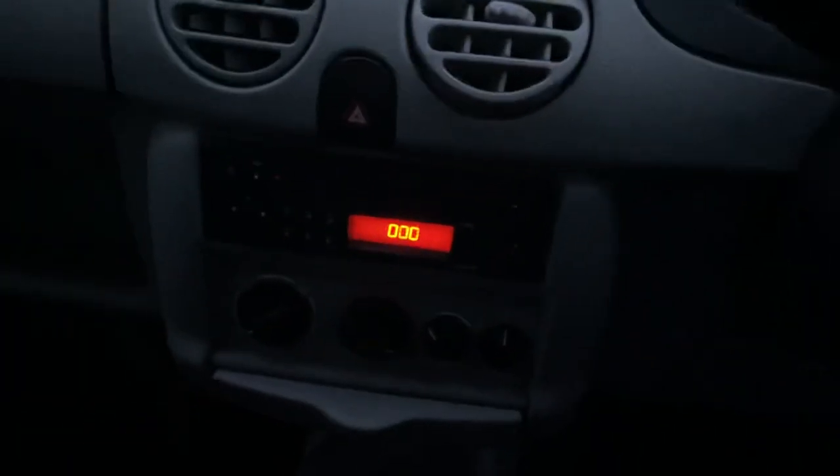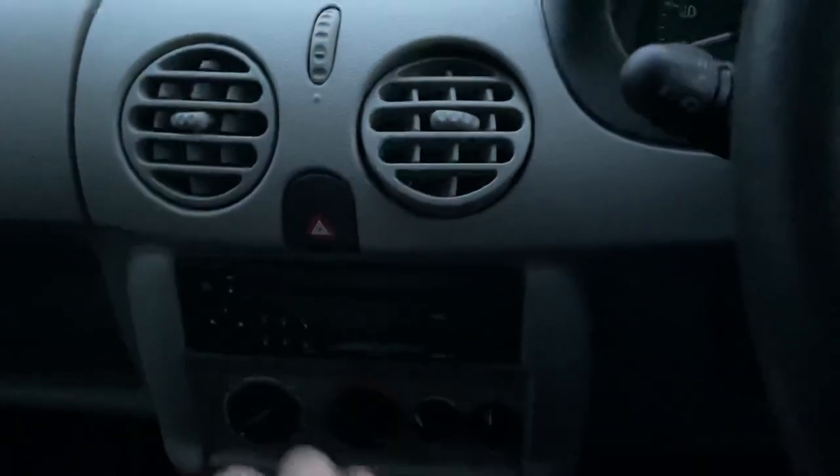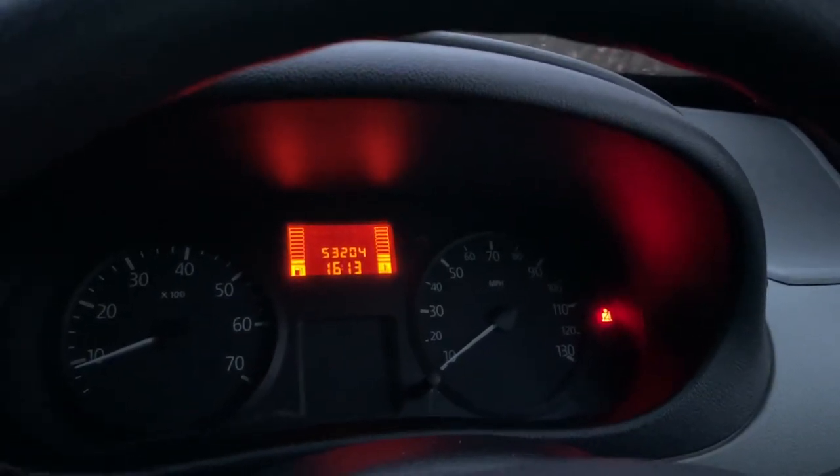It's letting me know I need a code for the radio — I'll see if I can find it in the history files. The mileage shows 53,204 miles.